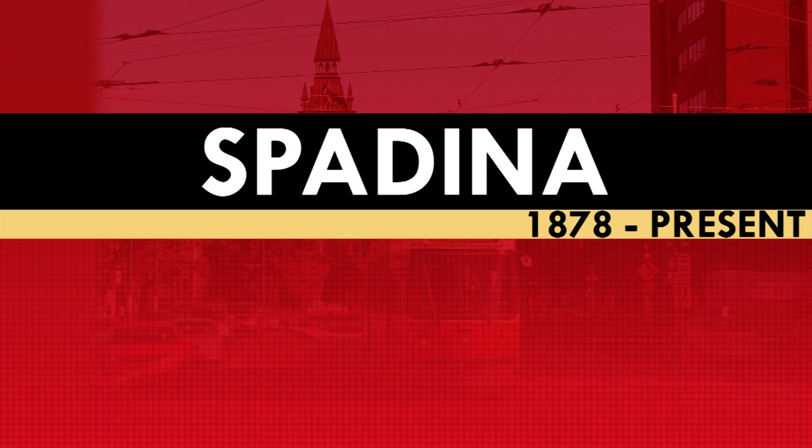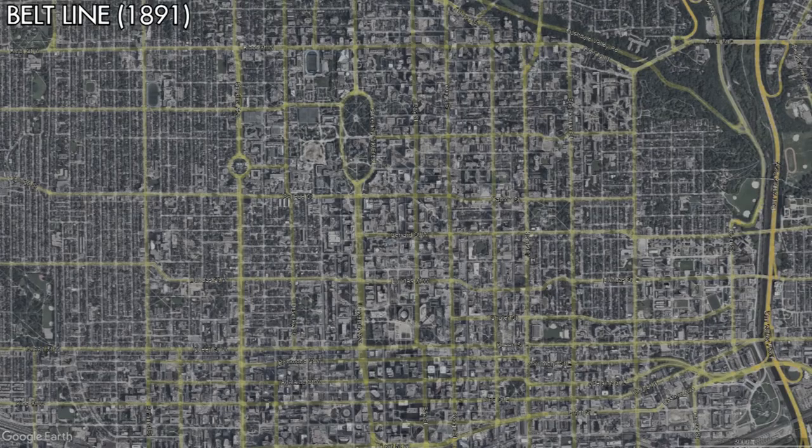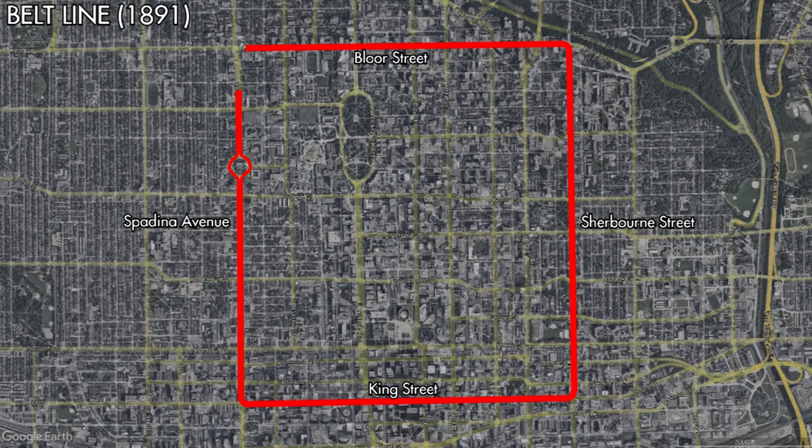In 1891, the newly established Toronto Railway Company would end service on the Spadina streetcar and replace it with the Beltline streetcar. This was a circular route which operated in both directions around Bloor Street, Sherbourne Street, King Street, and Spadina Avenue. This route would operate like this until 1923 when the TTC abolished the service as part of its efforts to update the streetcar network it had inherited.